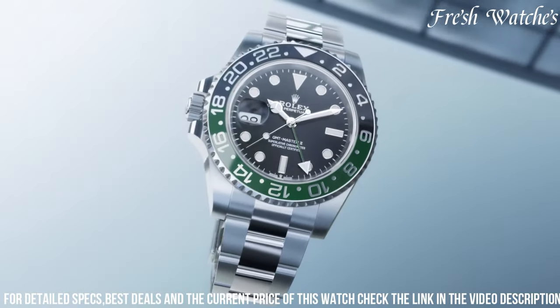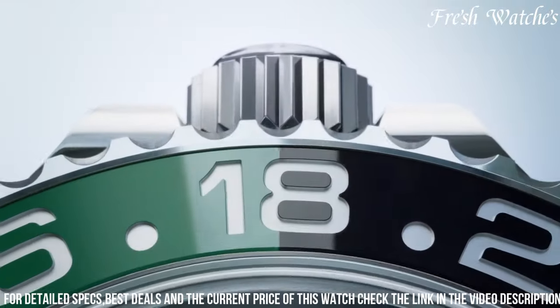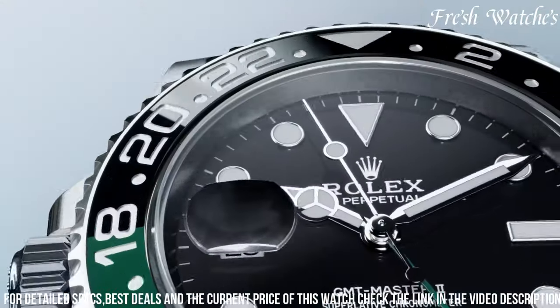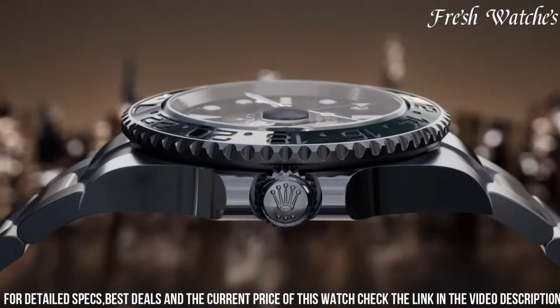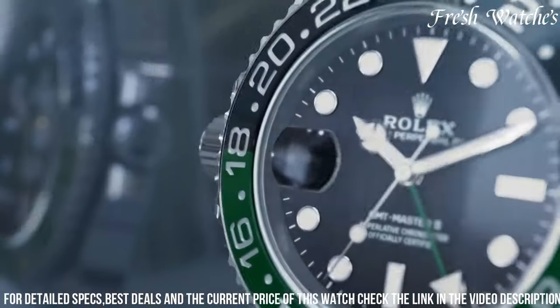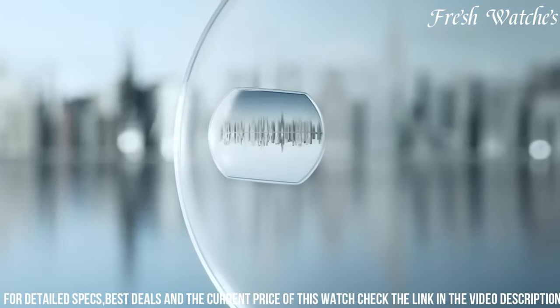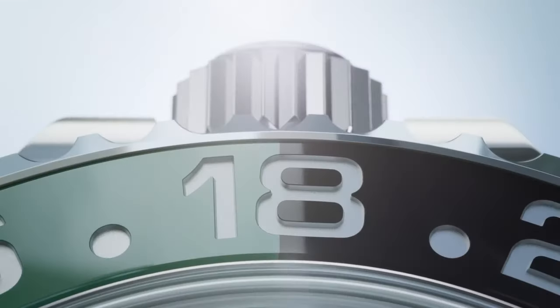Powered by the Rolex caliber 3285, it boasts enhanced precision, a power reserve of approximately 70 hours, and anti-magnetic properties. The new Rolex GMT-Master II is more than just a watch — it's a symbol of globetrotting and adventure, making it the ultimate companion for the modern-day explorer and jetsetter.